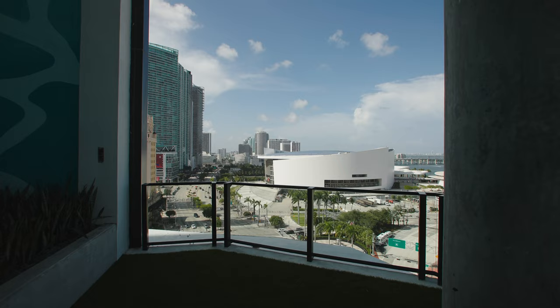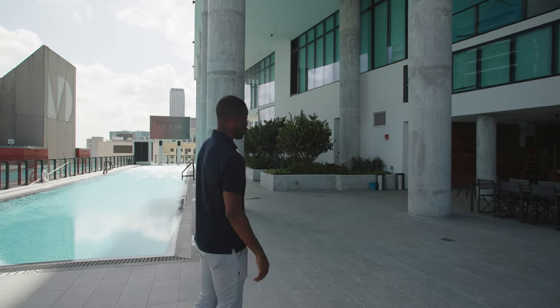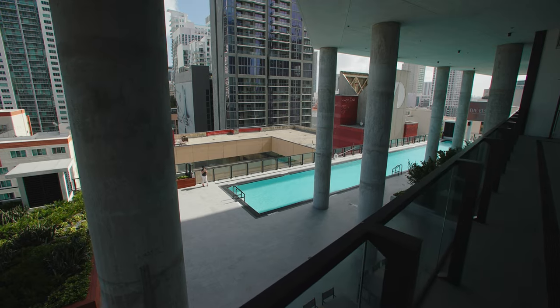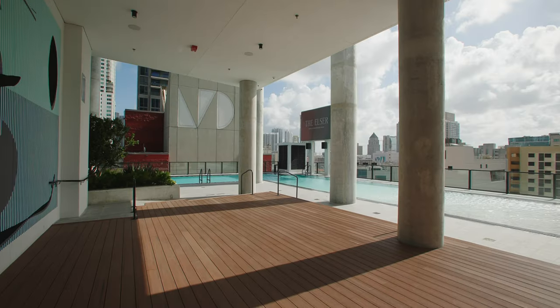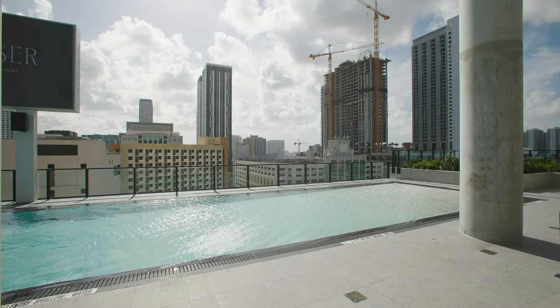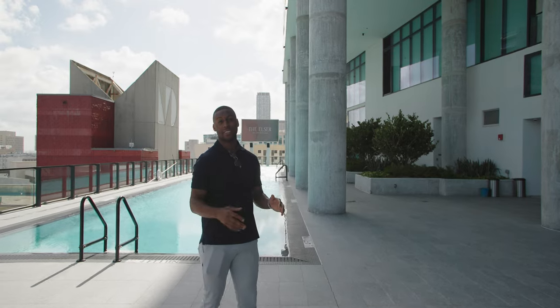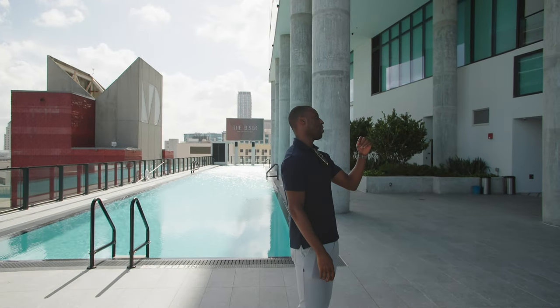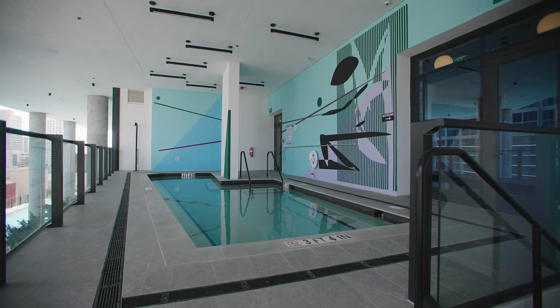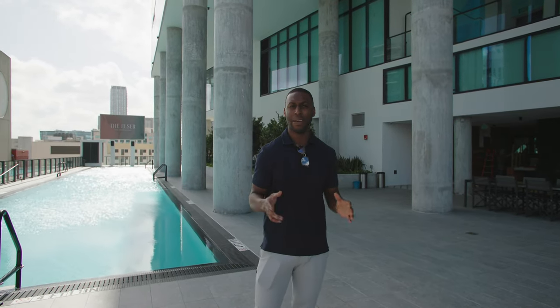Right now we're in my favorite part of this entire building — the poolside area. This is a 132-foot pool, and there's also a 16-foot LED wall. What's really nice about this area is the fact that you have so many amenities. You have a private bar area and another private pool up top. It's really the best of Miami and truly exemplifies the Miami lifestyle.